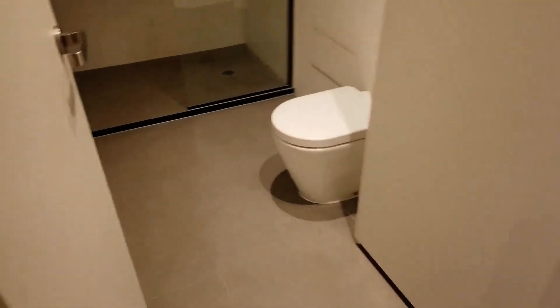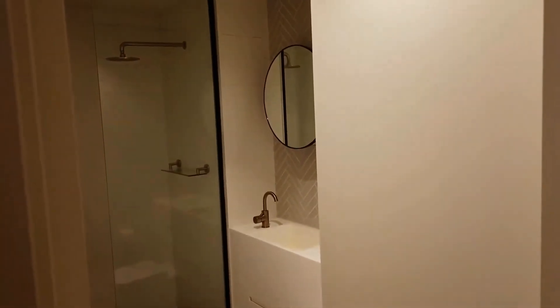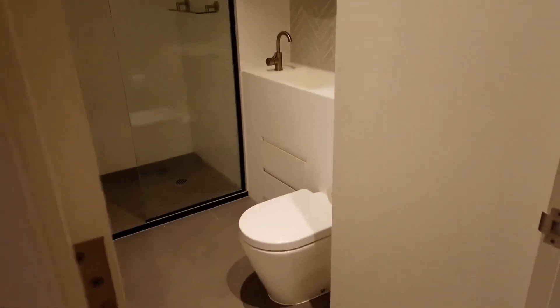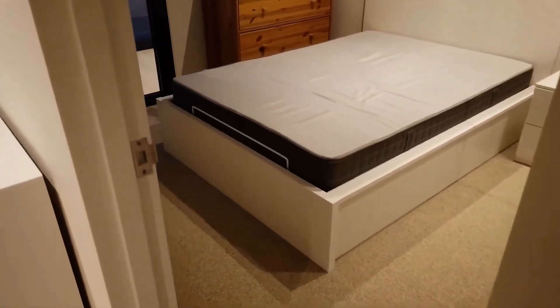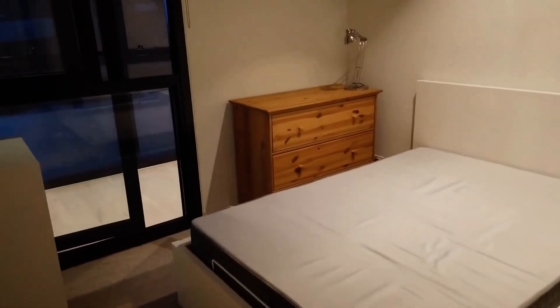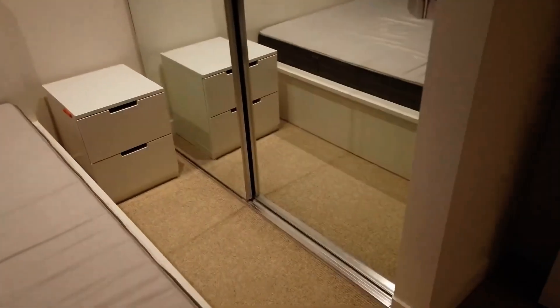Moving into the bathroom, you have a nicely designed bathroom with storage behind the mirrors and also under the sink. In the bedroom, there is plenty of storage available. You have your drawers here, a side table, and a floor-to-ceiling built-in wardrobe.